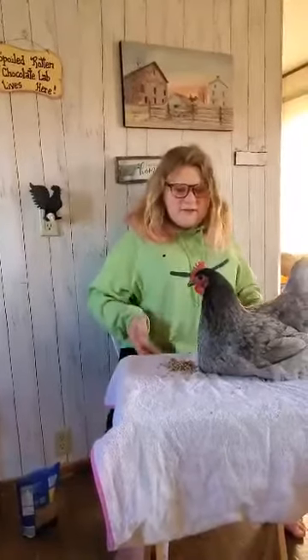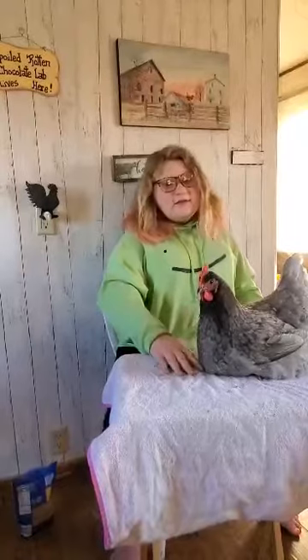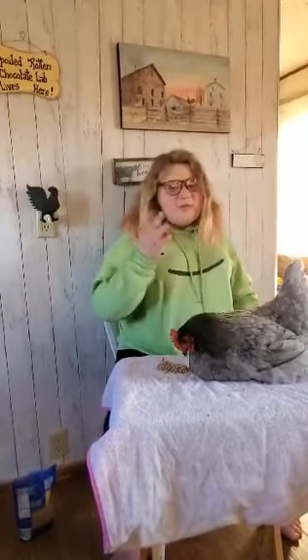I'm back again with another one of my Januaries. This is Kiki, my blue copper Marans hen. Marans are from southwestern France.